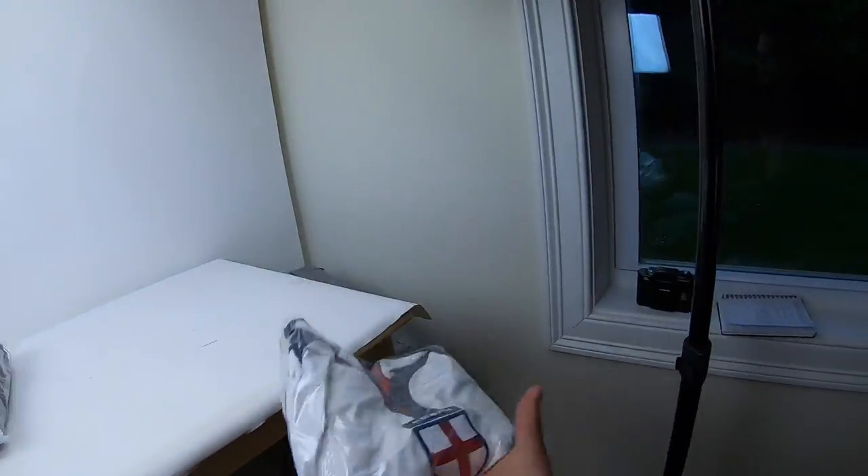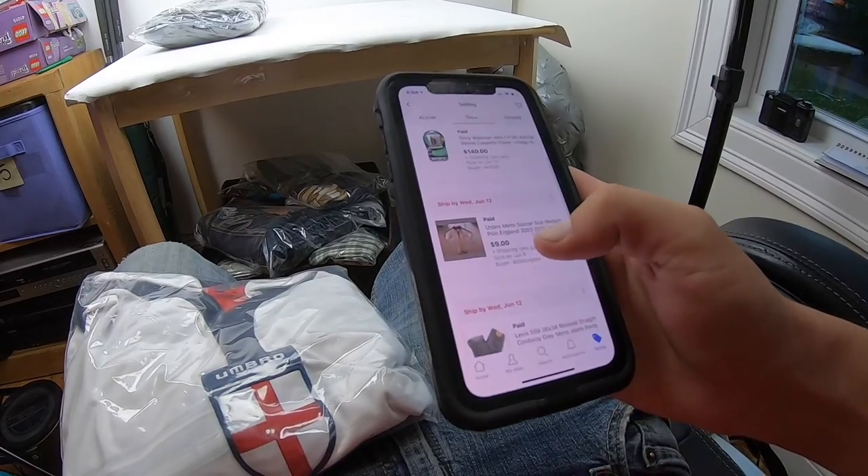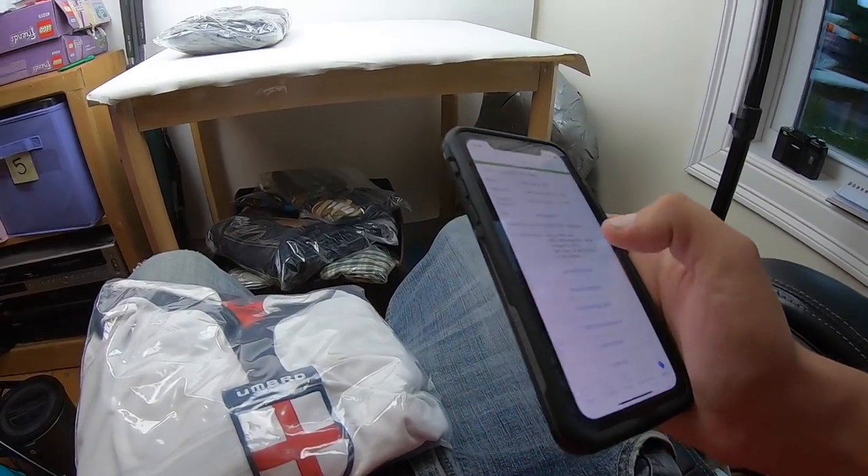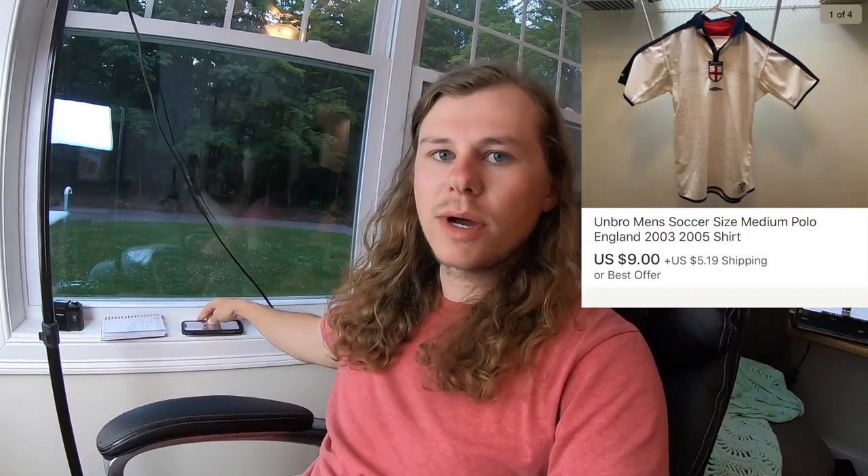Next is this Umbro men's soccer shirt — a size medium polo, New England. We've had this shirt for an extremely long time; we bought it when we first started thrifting, I think at Salvation Army. I had a best offer come through for nine dollars plus shipping, so I took it.